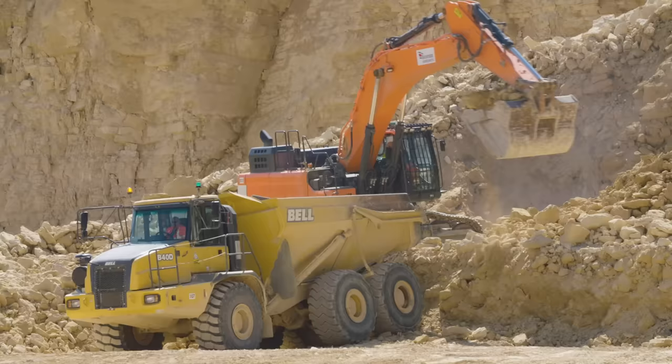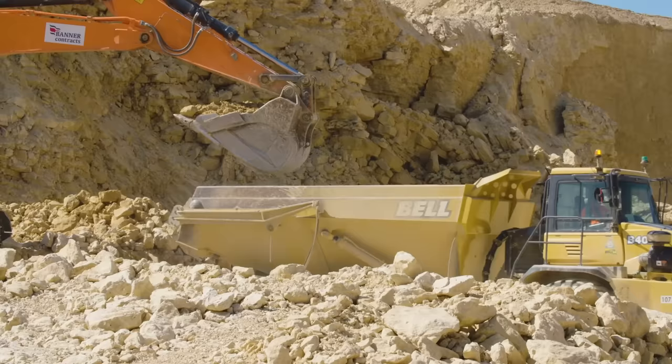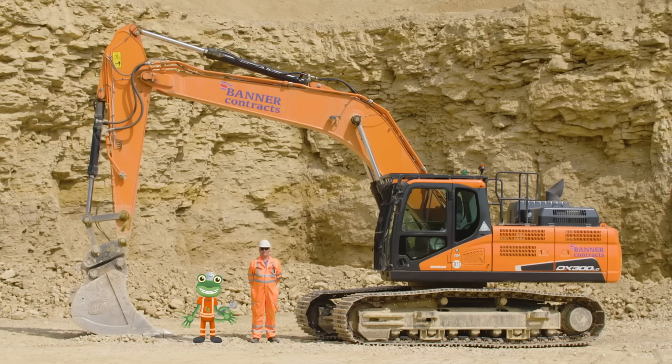Excavators can also load rock into dumper trucks. Once the rock is ready to load, the dumper truck reverses into place, and the bucket drops the load of rock into the hopper on the back. Good job everyone! I've loved learning all about these amazing excavators today. Thanks to Dave and all the team at Tarmac for showing us what they can do.